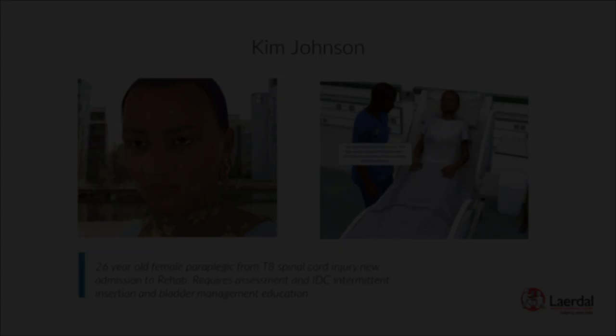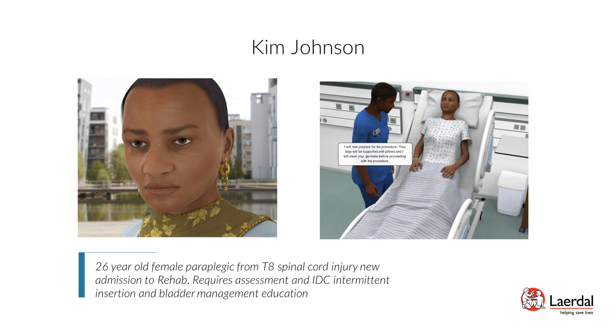Patient Kim Johnson — Urinary Elimination, Intermittent Catheterization: Kim Johnson is a 26-year-old female paraplegic from a T8 spinal cord injury and is a new admission to rehab. She requires an assessment, intermittent catheter (IDC) insertion, and bladder management education. Scenario objectives: perform the steps for urinary catheterization, demonstrate appropriate actions when sterile field contamination occurs, and provide patient education on bladder management.